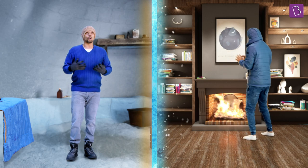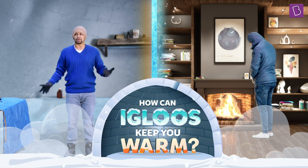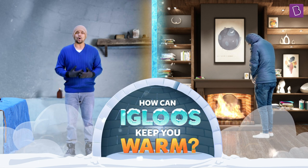Look at him, he needs a coat to stay warm. Meanwhile, I'm surrounded by the thing that's a symbol of cold — snow. How can something like an igloo made of snow and ice keep us warm?